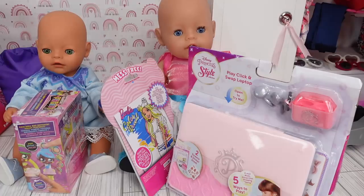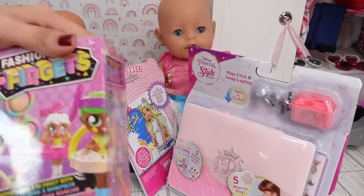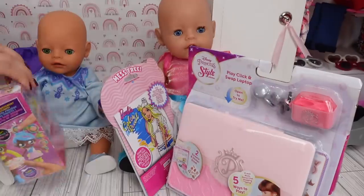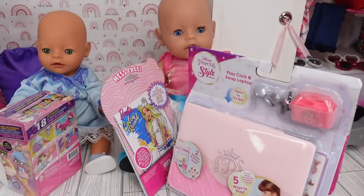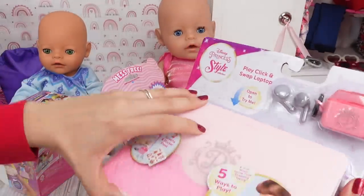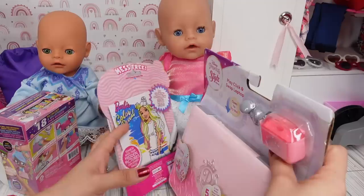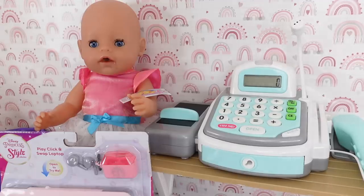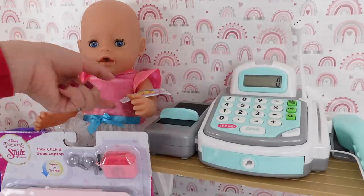So we were in the toy aisle and it didn't take them long at all to find a toy they wanted. This is what Bria is going to get — it's a Fashion Fidgets doll. We will open this once we pay for it. And Carly got this little princess laptop and she also got another coloring book.